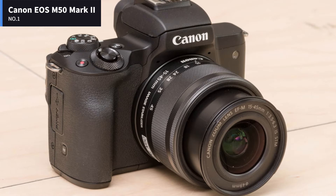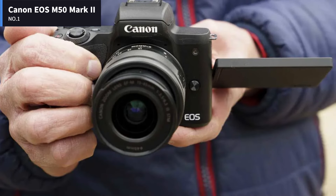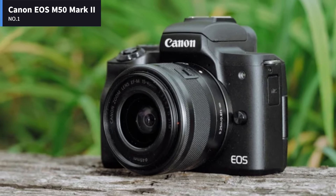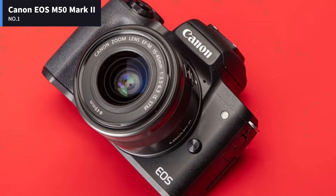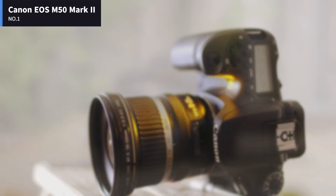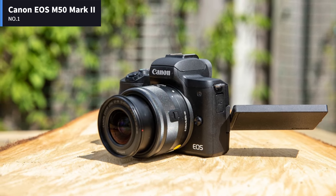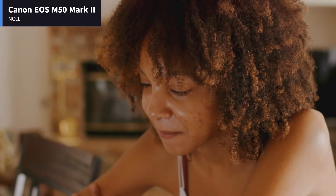Number 1: Canon EOS M50 Mark II. The M50 Mark II is a confusing little camera — while it is feature-packed, it's only a very minor update on the first EOS M50. The Canon EOS M50 Mark II is feature-rich by itself, but most of those specs are already available on the original EOS M50, with only a few added benefits to indicate it's an updated model. The M50 Mark II is identical to its predecessor, both internally and externally.